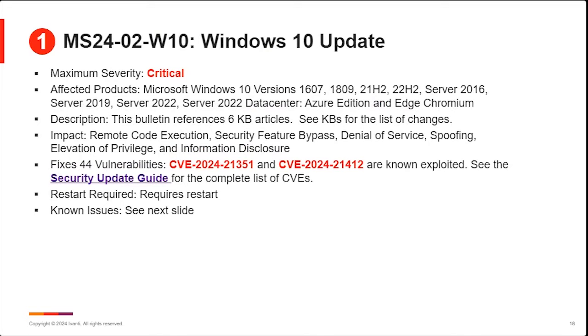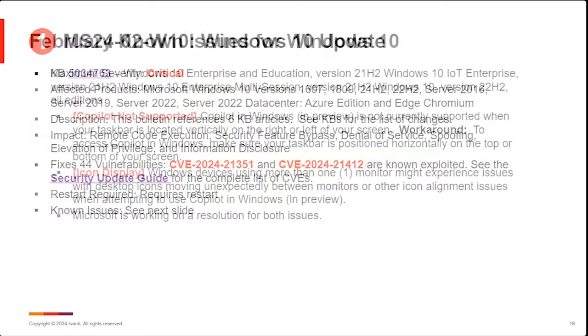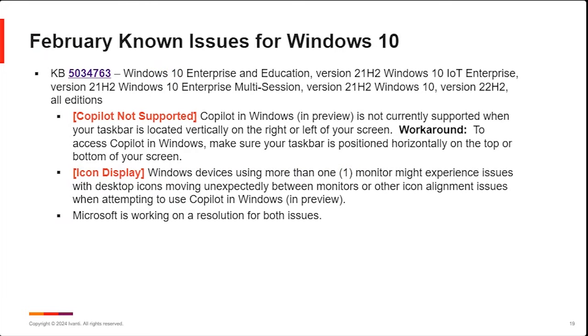On the Windows 10 side, there were 44 vulnerabilities addressed. The key this month is the operating system vulnerabilities because of those two known-exploited issues. There are lots of versions of Windows 10 still running. There are some known issues reported this month — the Copilot and icon display issues carried forward from last month for Windows 10 Education and Enterprise versions for 21H2 and 22H2. Copilot was introduced in Windows 11 and backported to Windows 10. There's an issue where depending on how you have your taskbar oriented it doesn't work properly, and another issue with icons moving around or not displaying properly. Microsoft says they're working on a resolution.